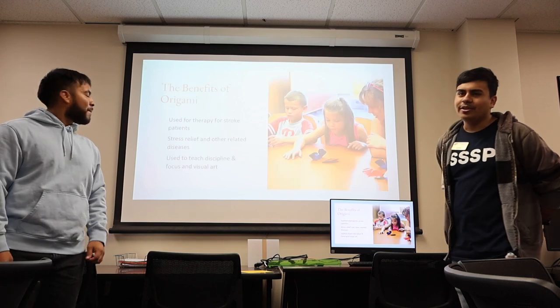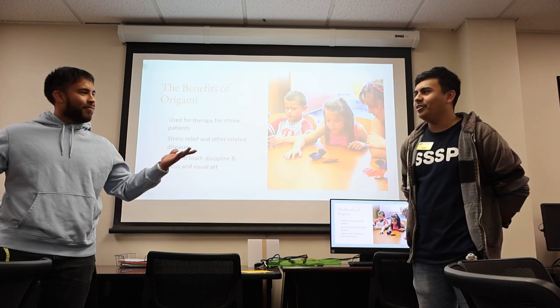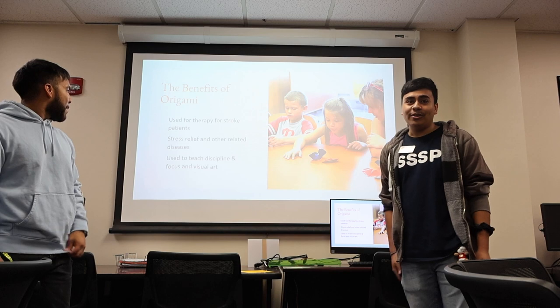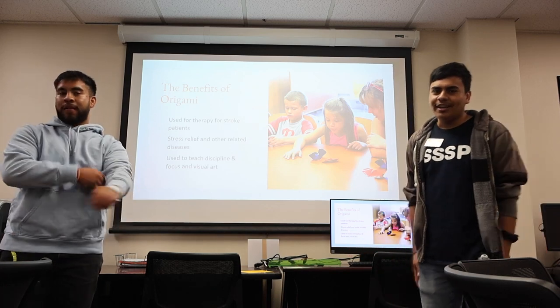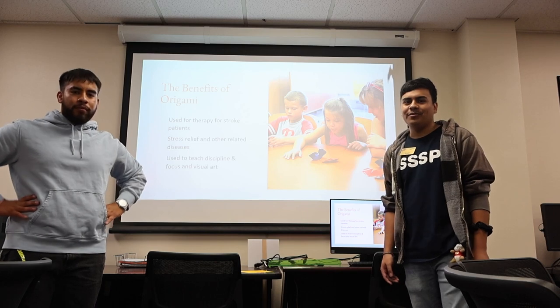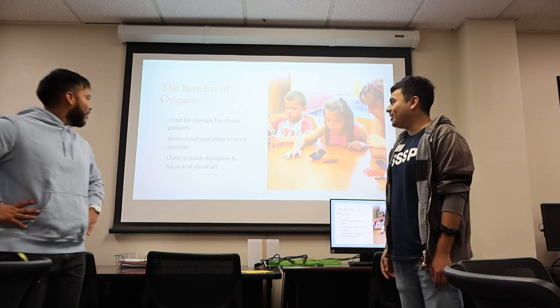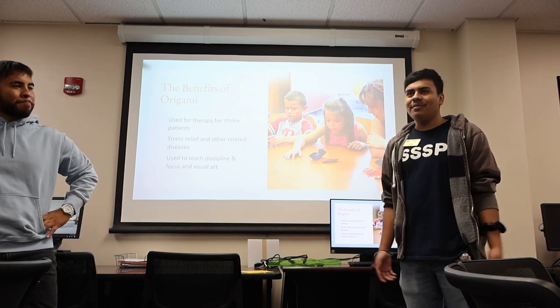The benefits of origami — why would you want to take up origami as a pastime or hobby? Origami is used for therapy for stroke patients. It's also stress-relieving — what's more relaxing than just holding paper and making a frog or an airplane?